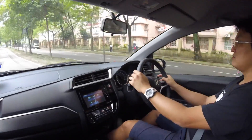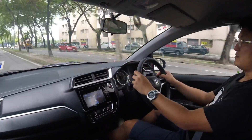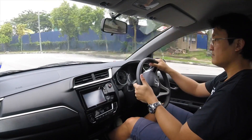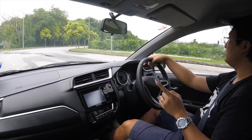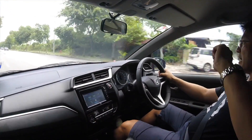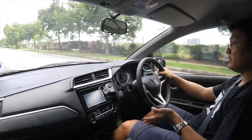Soundproofing is okay. Air conditioning is powerful and they have a second-row vent as well, which is really good. I can guarantee you the handling — this is a stock car — the handling is better than my V, and quite a few other cars. Even though it's a tall car, it's a good handler. The car handles well.